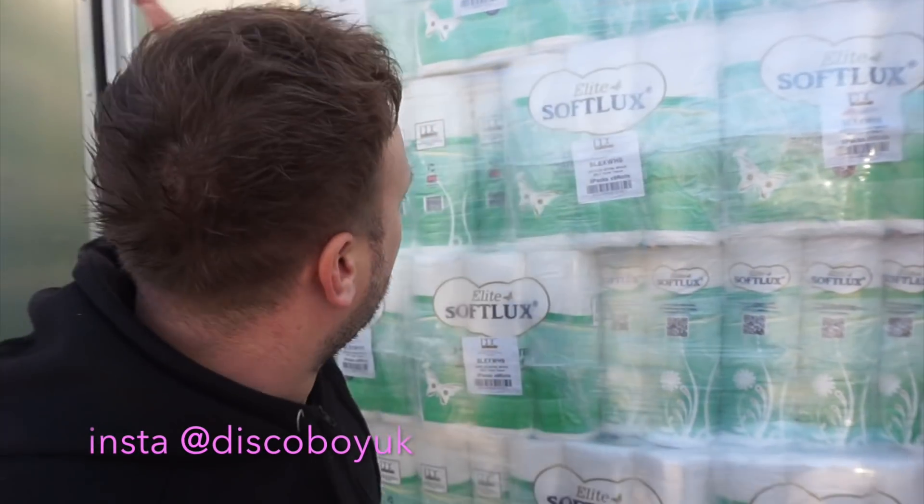Guys, as you know, we are in an absolute crisis at the moment. If you want loo roll, you've got to get out of bed at 4am and get yourselves down to Morrison's or Aldi. You'll be queuing up for about an hour and you might get one if you're lucky. But come down to Bione's place by the Longreach, Whitstable today. Lee's Loo Rolls Limited is now open.